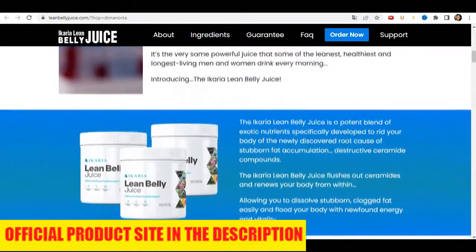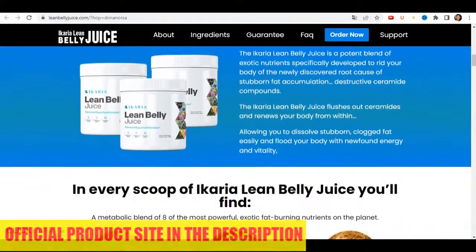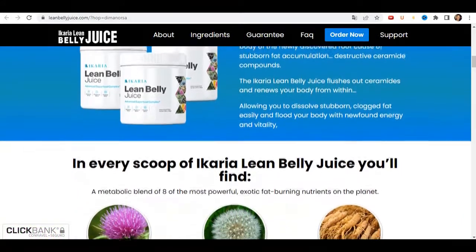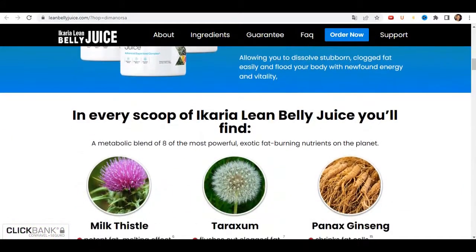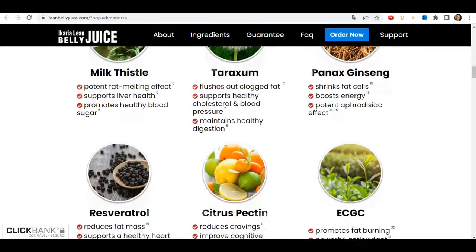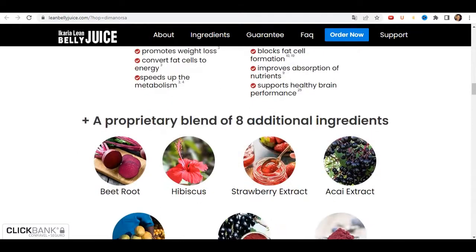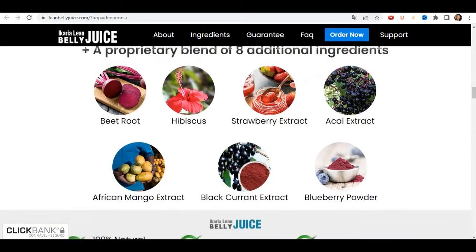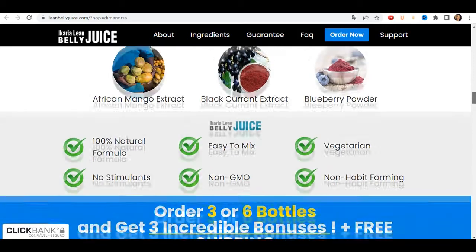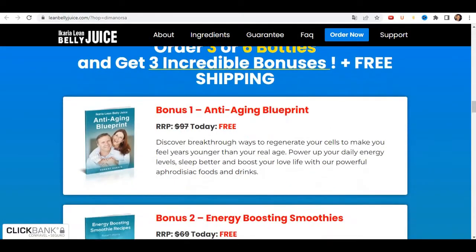As the official website describes, the Ikaria Lean Belly Juice is an advanced superfood formula made from premium natural ingredients. These ingredients are scientifically proven for their role in clearing the body from waste materials and controlling the risk factors that directly hit metabolism. The Ikaria Lean Belly Juice comes in a powdered form that is easy to dissolve and mix into any liquid, but most importantly, water.